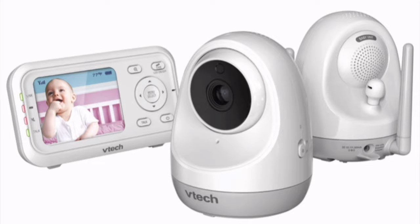Number three: the VTEC Video Monitor that comes with two screens. These are the two screens it comes with. It also comes with a monitor, which I can't find at the moment because we don't use it anymore. It is such a great product — with two different screens, it made it a lot easier for me to aim one on each crib and monitor both kids. I absolutely love that product.